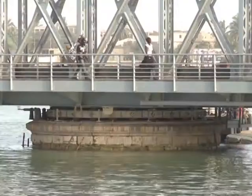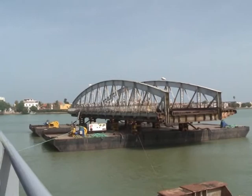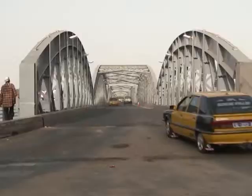The new look of an old landmark. The renovation of the half-kilometre-long Faidherbe Bridge, an emblem of Senegal's former colonial capital Saint-Louis, is almost complete.